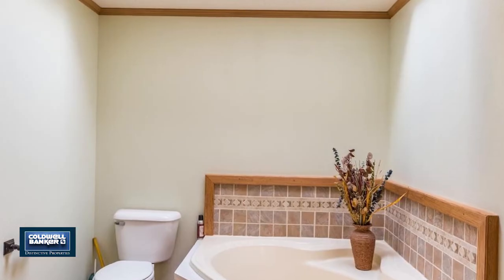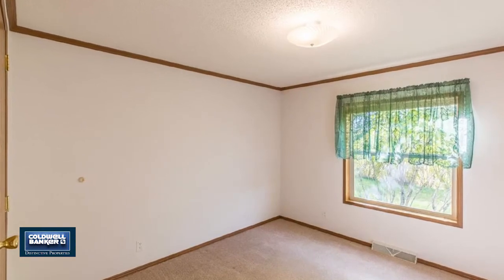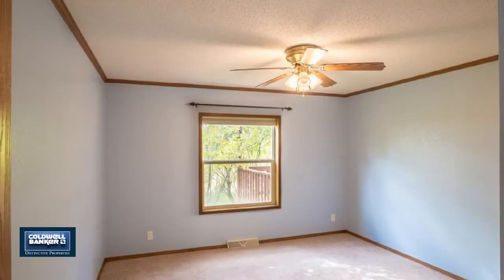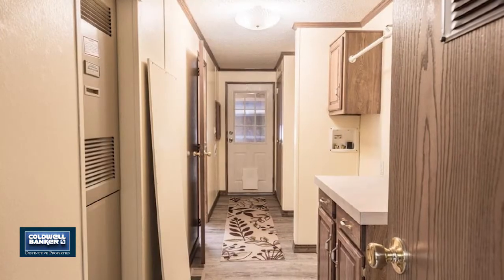The home's open floor plan features a large family room with a wood stove, a large kitchen, central air conditioning, and plentiful storage. The master suite has a large garden tub, separate tiled shower, and dual sinks.